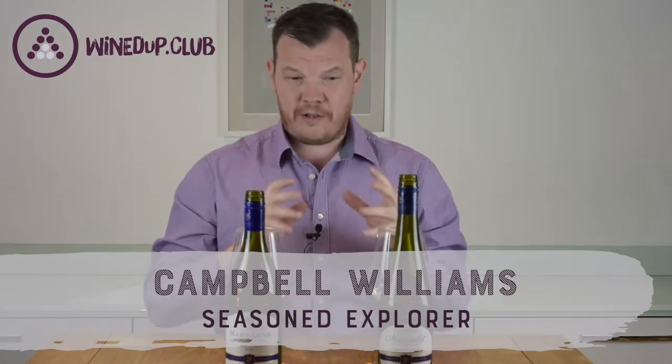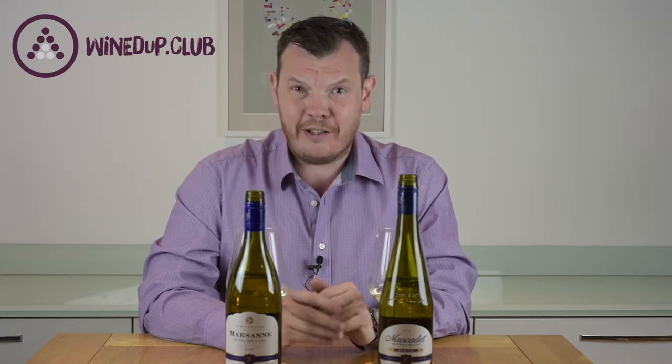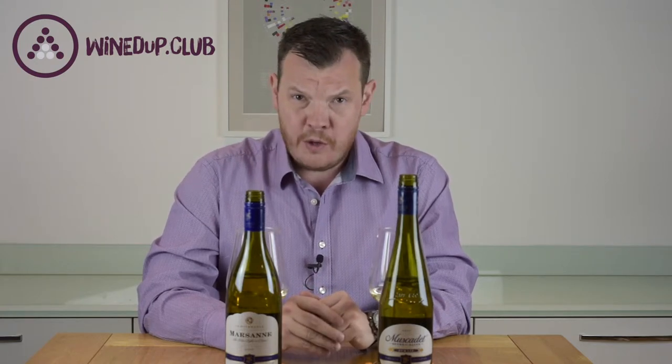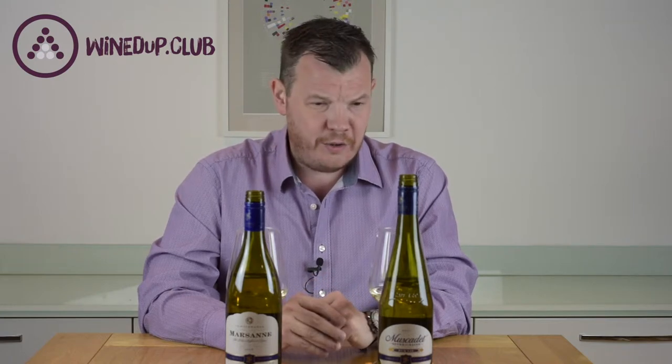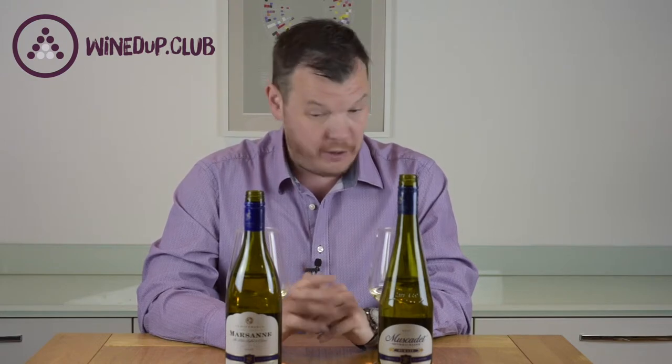Hello, I'm Campbell and welcome to Windup. This is the first of our double-header tasting Aldi's exquisite collection. Our Aldi reviews have been, by quite a long way, our most popular reviews in Windup so far, getting lots of hits on YouTube, presumably from Google. So there's clearly a lot of people interested in what Aldi are doing, and I think they've got every reason to do so.